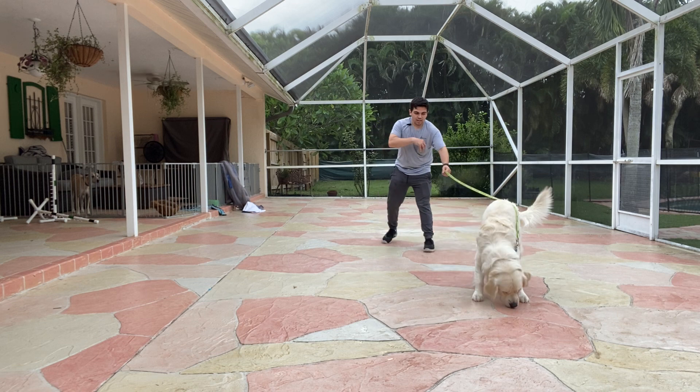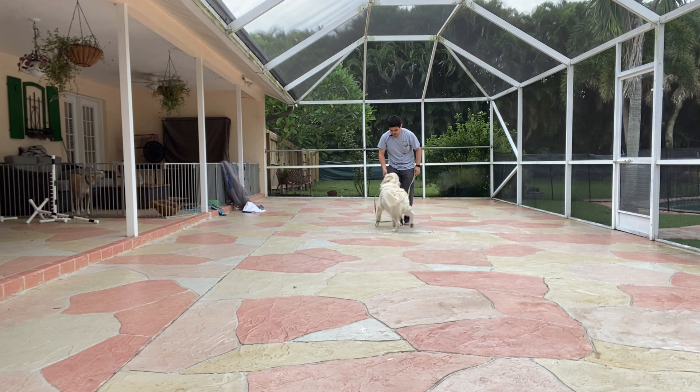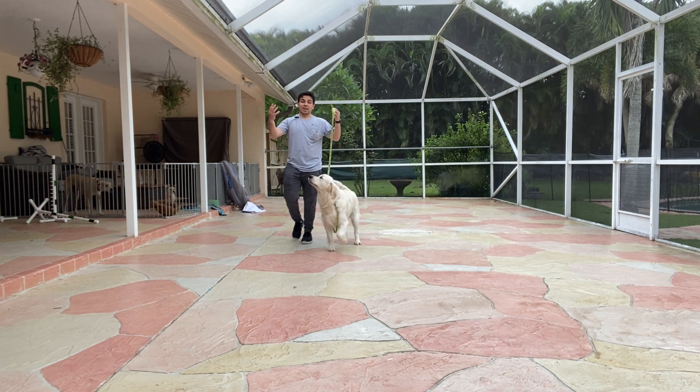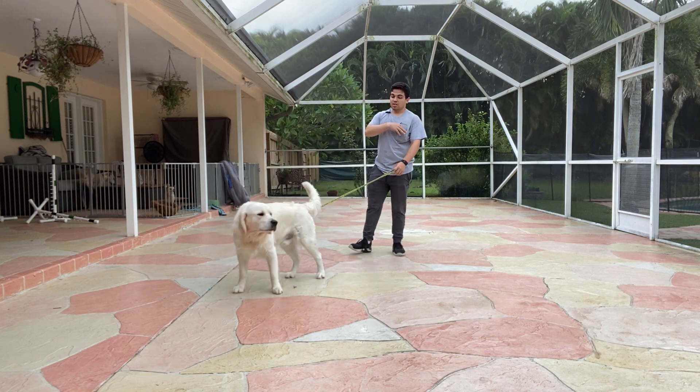Do it again. Go get it. Archie! Come! Yes! The food that I'm using is very important — I'm using high-value food. It's really important when doing this outside, where there are distractions and it's much tougher to get the dog's attention.